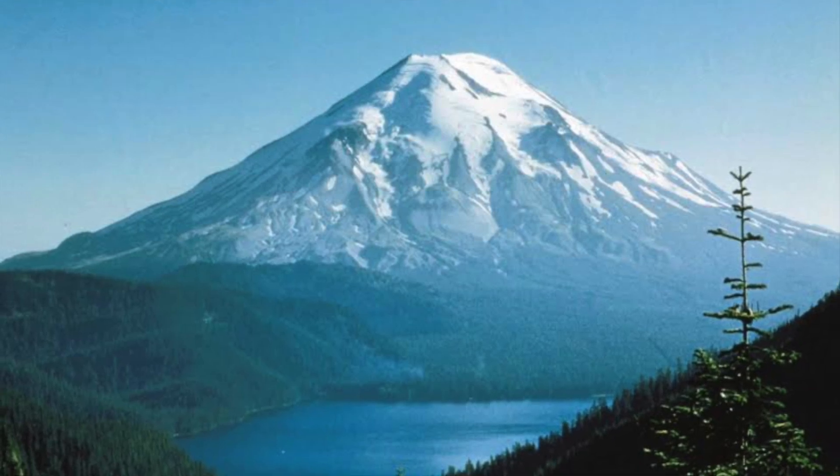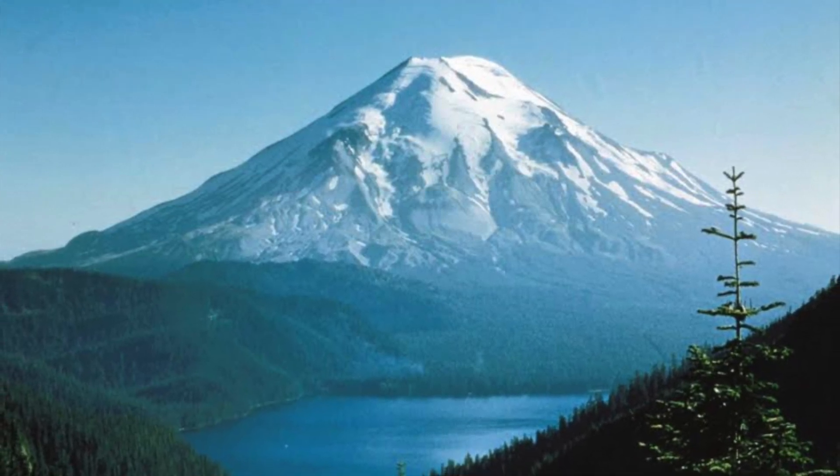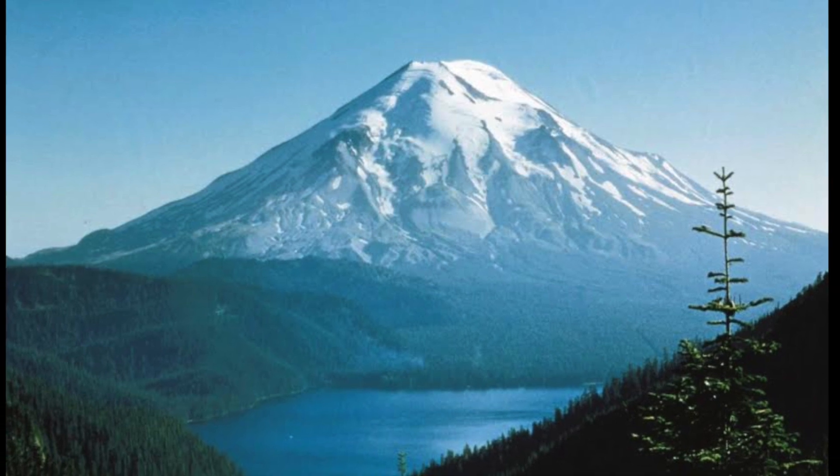Hi, my name is Riley. Today I will be talking about my group's research on the 1980 eruption of Mount St. Helens.